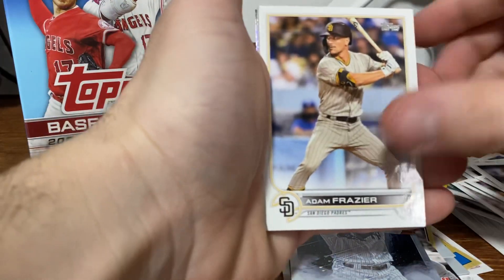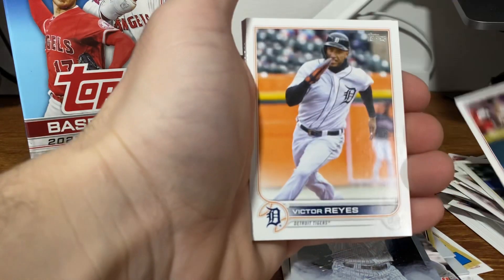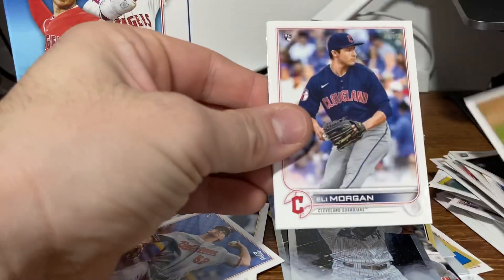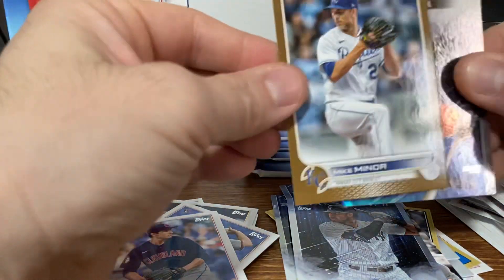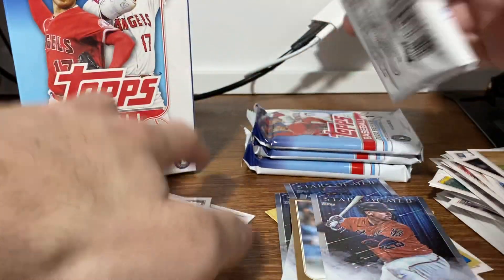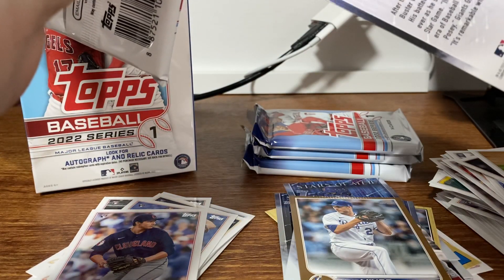Ariata, Frazier, Hendrix, Pham, Winker, Reyes, Gallo, Singer. Matt Barnes, Alex Wells, Kluber, Eli Morgan. We got a numbered Mike Miner — this is numbered to 2022. And then a Buster Posey Stars of the MLB. I wonder how many cards are in that set — probably at least 25, maybe more.